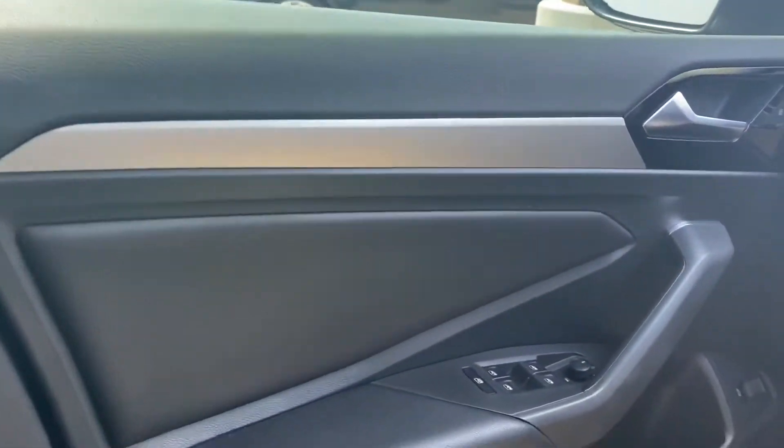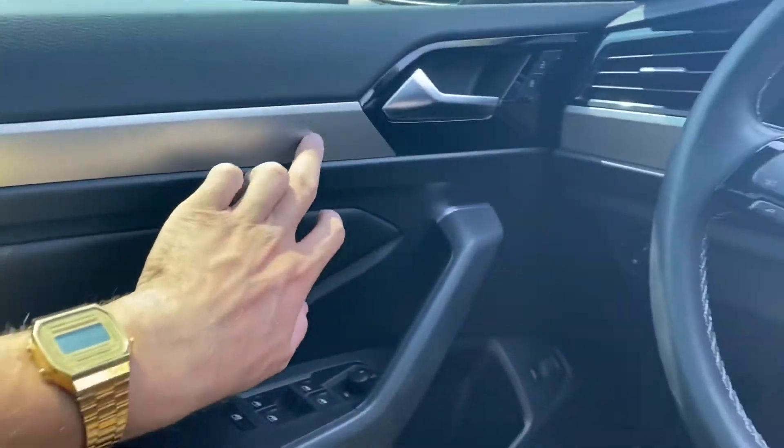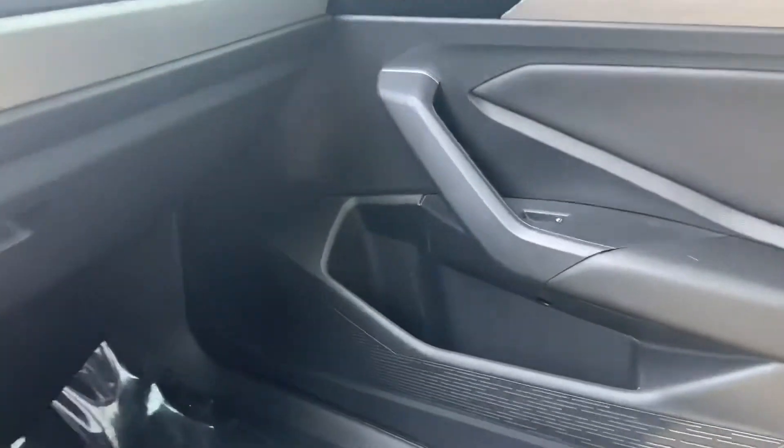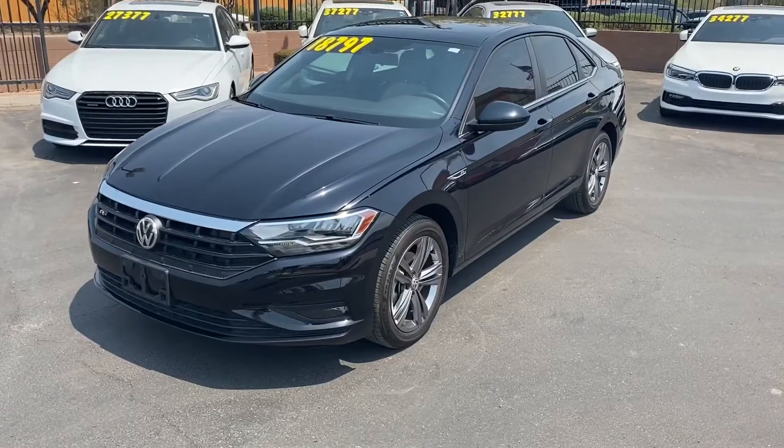With the R-Line package, they pay a ton of attention to the details — even the tiniest details in this car. Look at these metal panels; they go all throughout the dashboard and on the front two doors, as well as this plastic design over on the storage compartments on the doors.